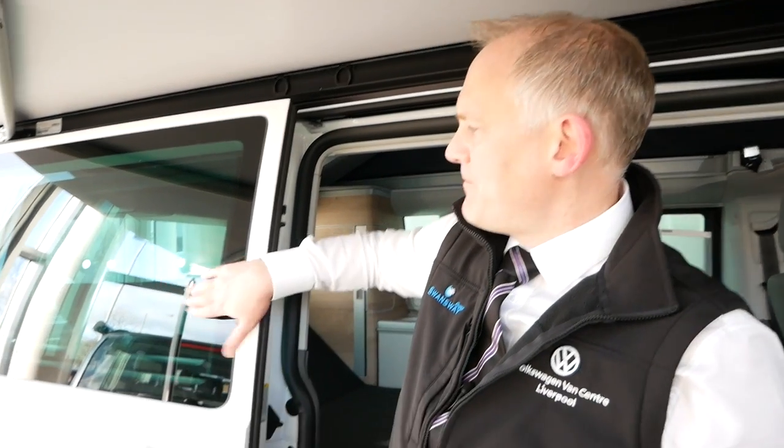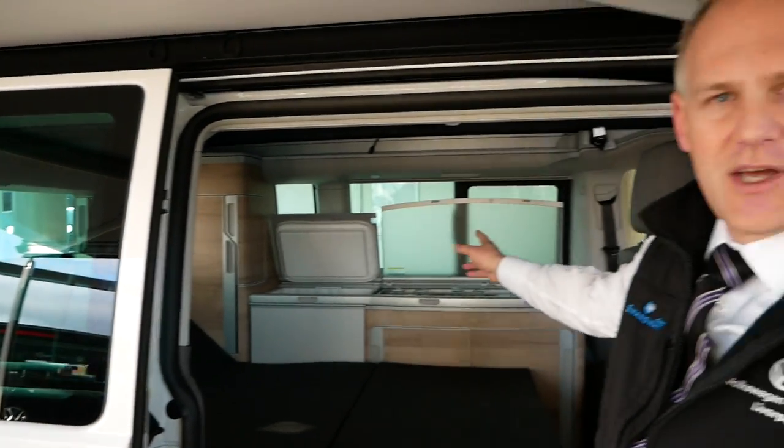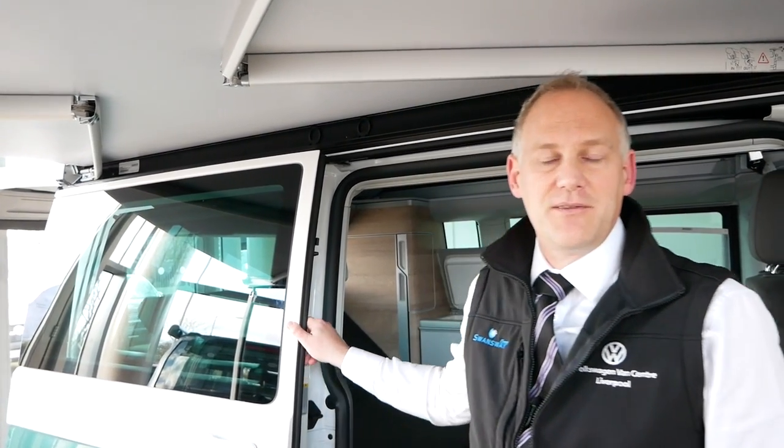There are a few other things that you don't get on the Coast. One of them, for example, is on this panel here there's no window. Normally you'd have a window on both sides — on the cooker side and on this side — and that's something carried over from the Beach. There's actually no option to have this window added to the Coast. I don't know the reason for that, but I think if Volkswagen are listening, adding that as an option would be nice. It's usually a couple of hundred pounds for a window but I think people are used to seeing it.